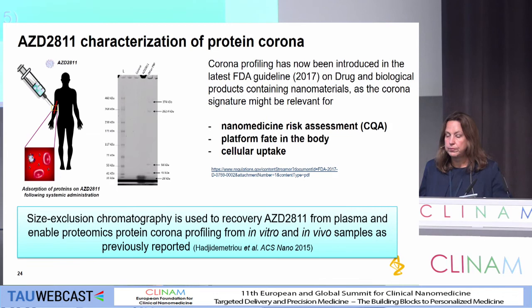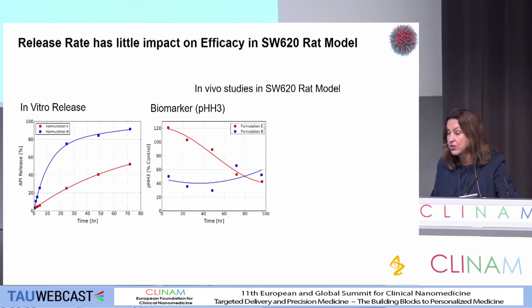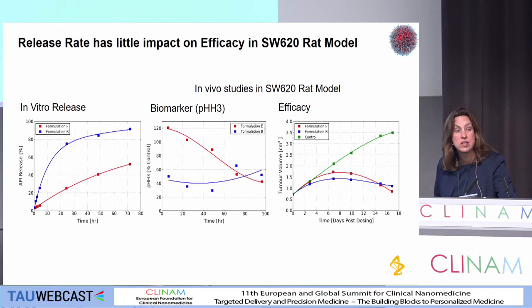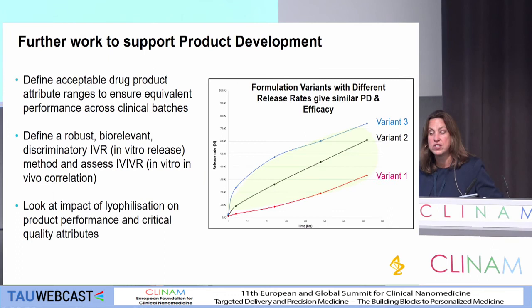Finally on release rates: we showed very early on that we had two very different in vitro release rates that gave us very different biomarker profiles, but similar efficacy. So from a release rate perspective, in preclinical models the release rate doesn't appear to be so critical. But if we look at this in terms of the bone marrow and the safety readouts, there's a very wide window of release rates, but we do have very different effects of release rate on the topo signal. So we really need to understand the effect of release rate both on safety and efficacy. There's certainly further work in product development to do that.